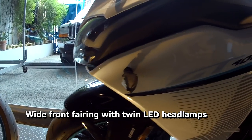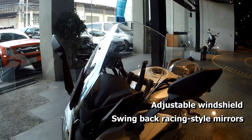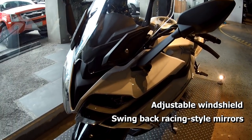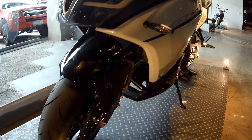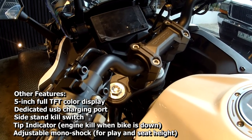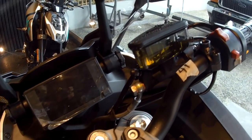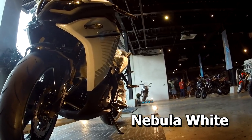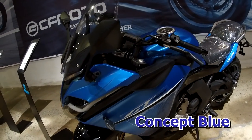This is a very distinctive-looking sports tourer with its wide front fairings and twin-lead headlamps. It's also got an adjustable windshield and swing-back racing style mirrors. And of course it's got all the modern features you'd want in a bike — here's just a list of them. It comes in two colors: Nebula White and Concept Blue.